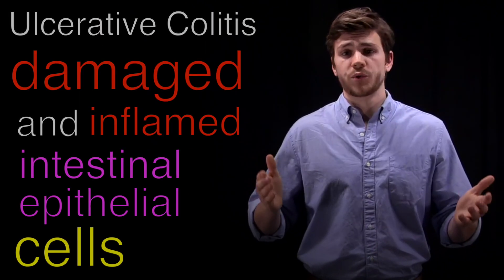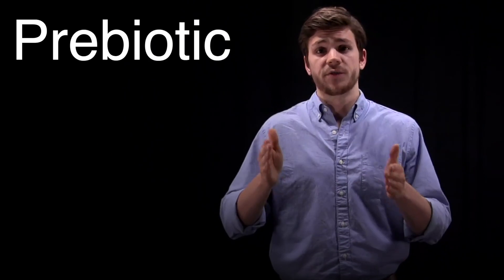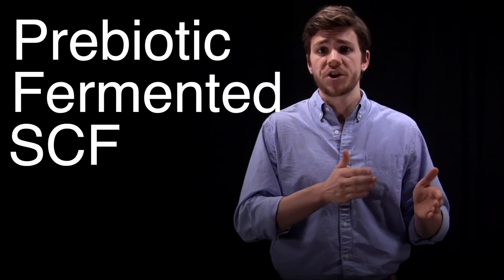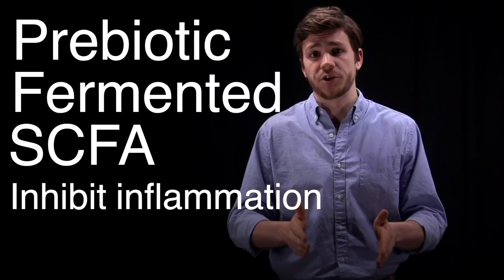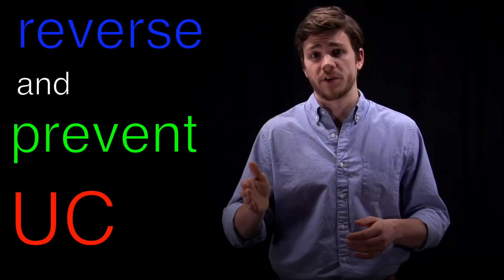As far as I know, ulcerative colitis is just damaged and inflamed intestinal epithelial cells. So, quick recap: soluble fiber is a prebiotic that is fermented and broken down by probiotic bacteria in the gut microbiome into short-chain fatty acids that inhibit inflammation and repair the intestinal lining. That sounds to me like a functioning, optimized gut microbiome is able to reverse and prevent ulcerative colitis.